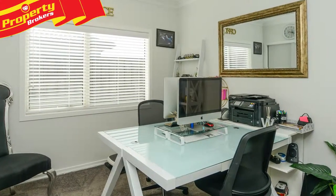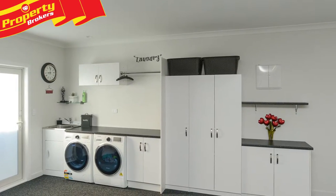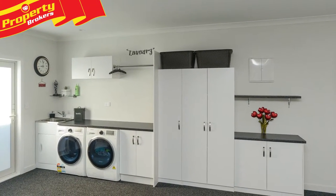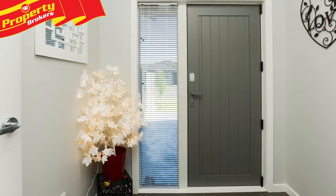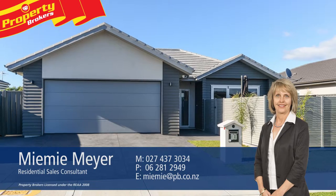Be quick to view this very low maintenance and convenient lock and leave property as it is seriously for sale. Contact Mimi now for your viewing — Mimi Meyer at Property Brokers Green Meadows. Call Mimi anytime on 027 437 3034.